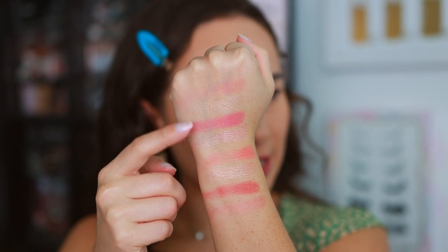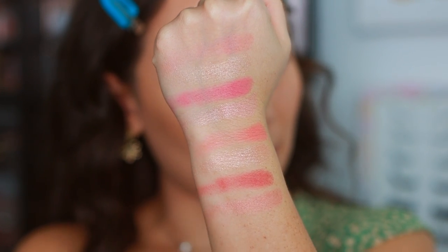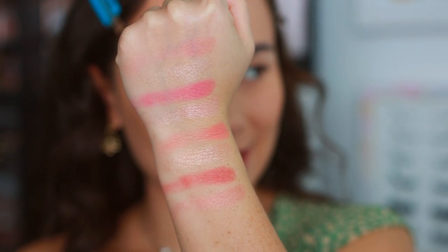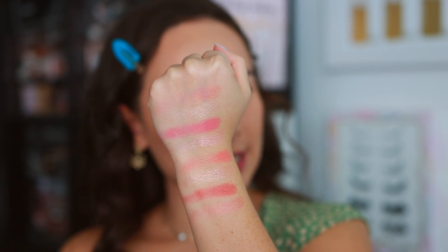So you can see the differences — these are the same formula, and those are the same formula between the two palettes. Let's see if they differ on the cheeks and how they work against my skin tone.